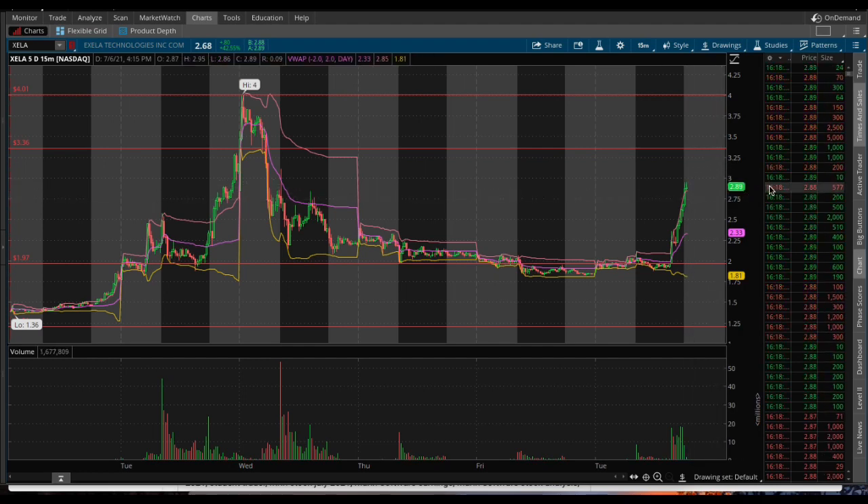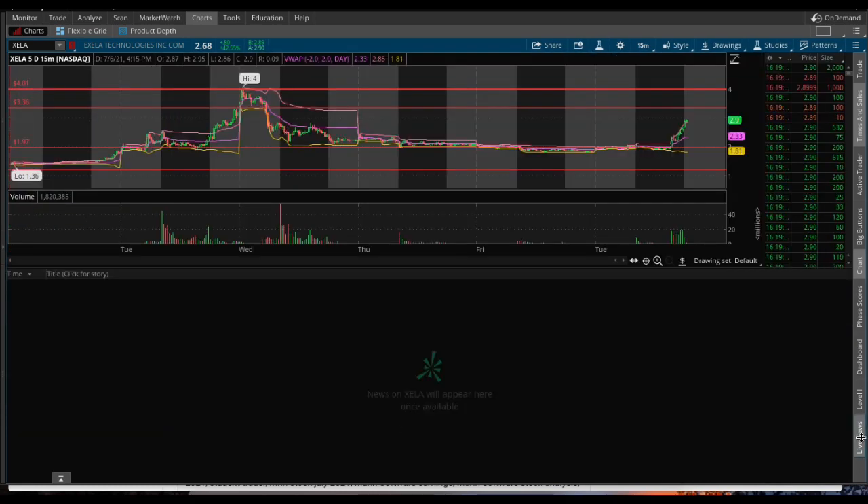Maybe trend down to $2.75 and then tomorrow rip. Because the worst thing you want to do is rip after hours and give it no time to pull back — then it absolutely crashes pre-market, and that's what happens with pumpers. Or even if it pumps on good news, it just pumps way too quickly. That happens, and it's okay, and it will probably go up the next couple days.